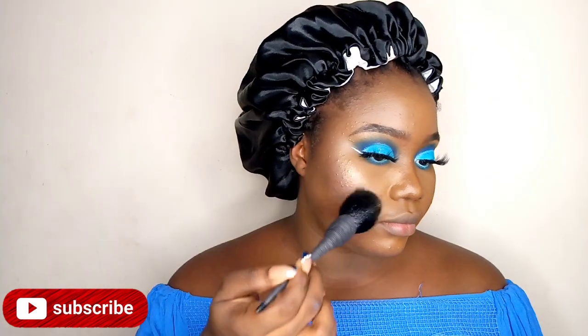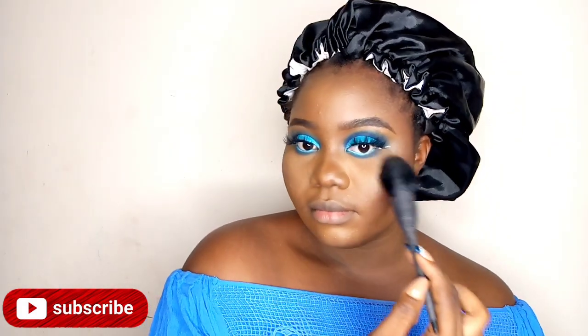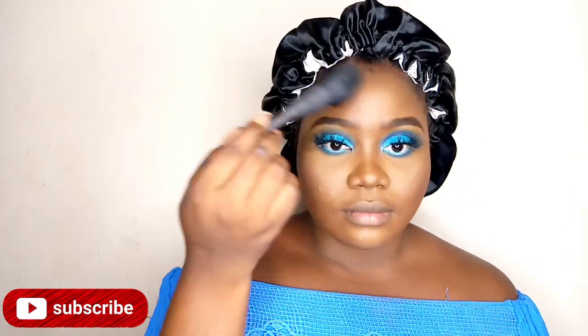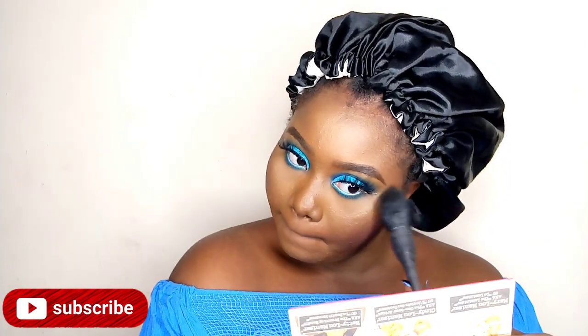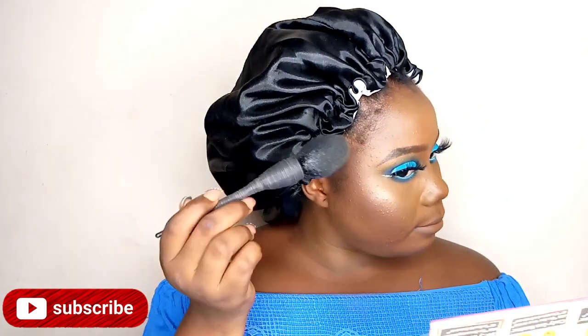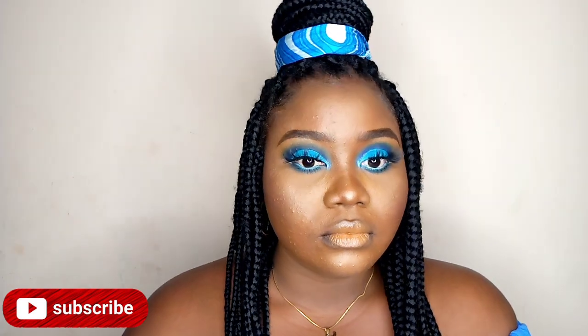Now taking the Balm Cosmetics highlighter, I'm just going to pop that and highlight the high points of my cheeks, my nose, the bridge of my nose, and places I usually highlight. That's it for this tutorial — it's really beautiful, I love how it turned out. Thank you so much for watching, I'll see you in the next one, bye!